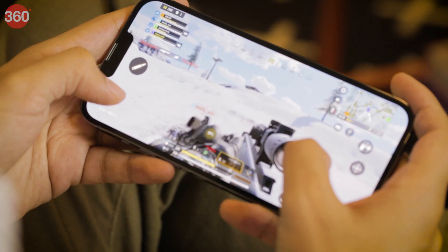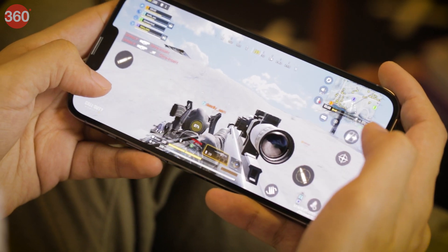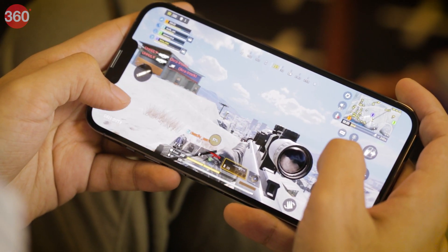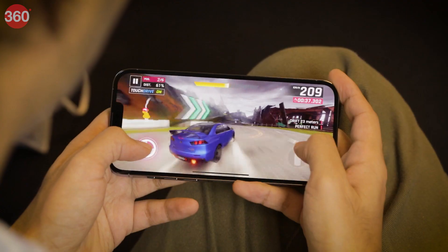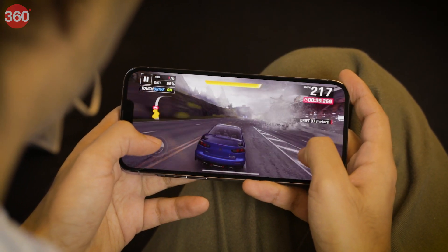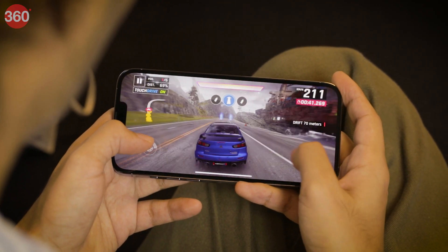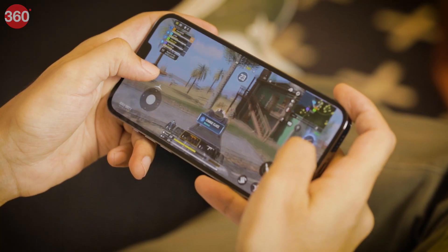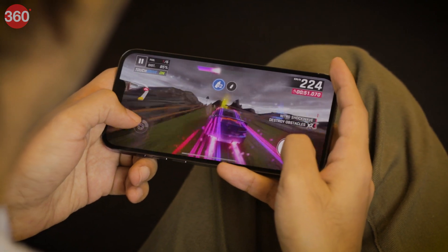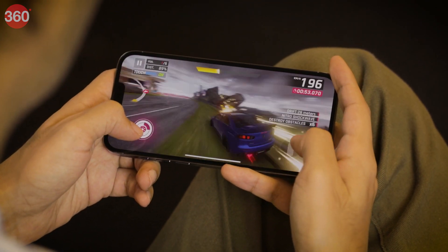The A15 Bionic SoC is obviously no slouch, handling everything including heavy 3D games with ease. I never saw either phone struggle with any app or workload. I played Call of Duty Mobile and Asphalt 9 Legends, along with more casual games such as Alto's Odyssey and Lara Croft Go. Both iPhone 13 Pro models handle these games beautifully, even at the highest possible visual quality settings.